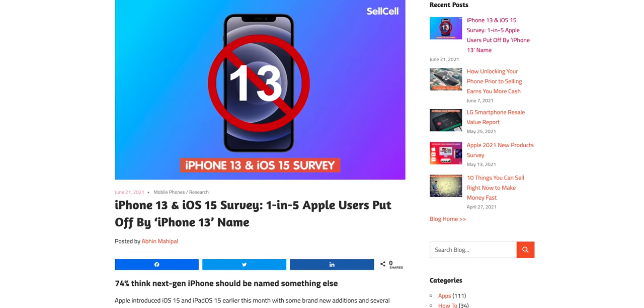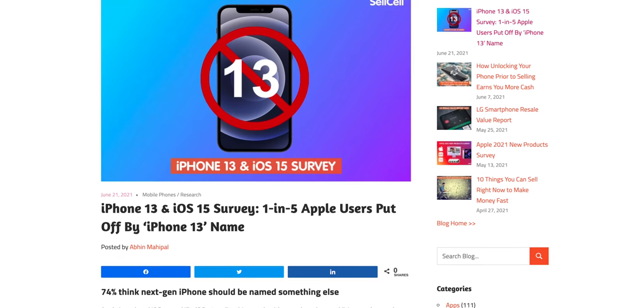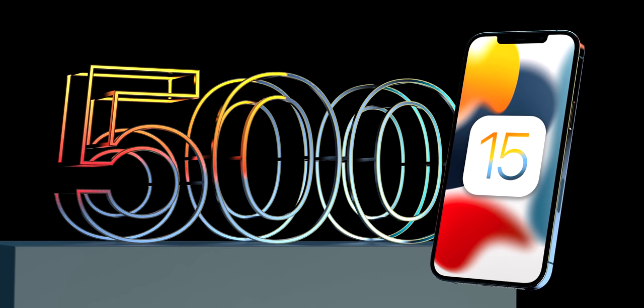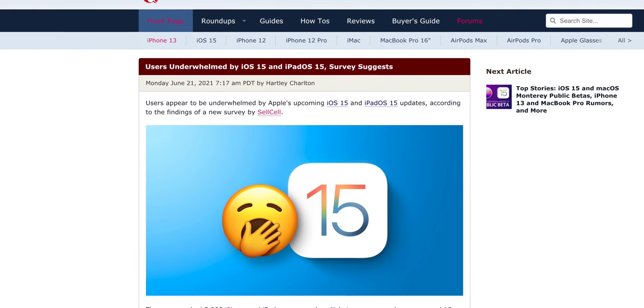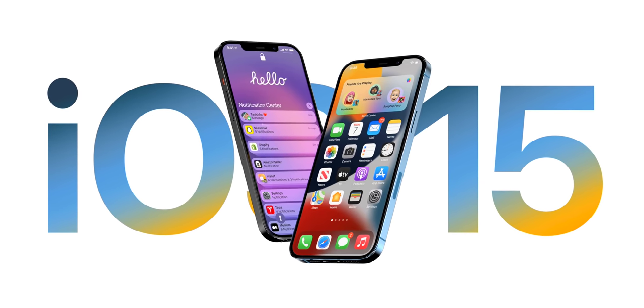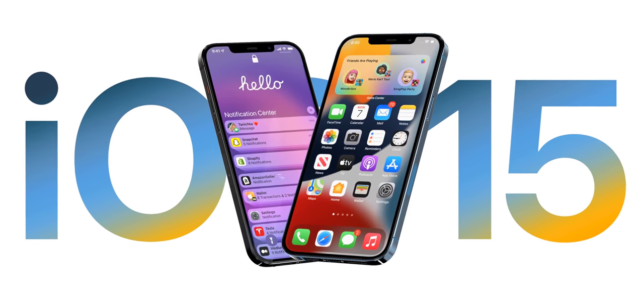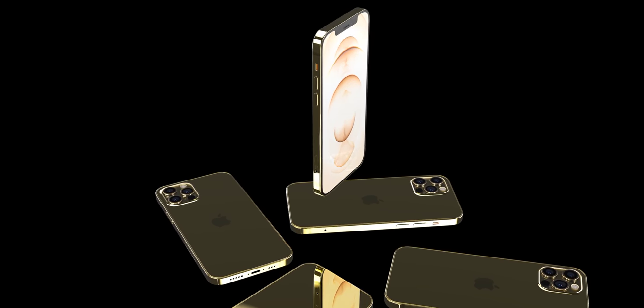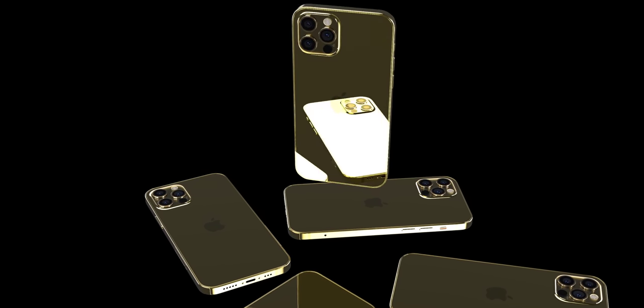In a survey of 3,000 people, 74% want a name other than iPhone 13. That same survey found iOS 15 is considered boring, without enough exciting features. TrendForce also says one terabyte storage will not be happening — Pro models are limited to 512GB, and the 13 and mini to 256GB. Pricing is reportedly staying the same: $699 starting for the mini, up to $1,099 for the 13 Pro Max — good news given current inflation.